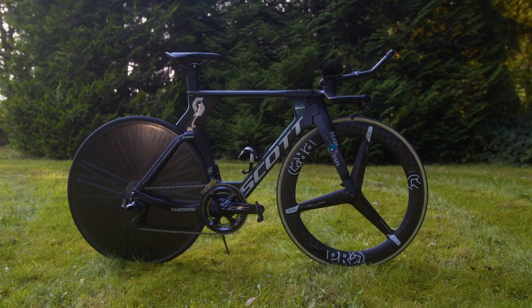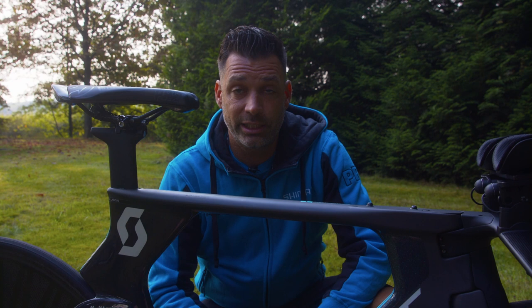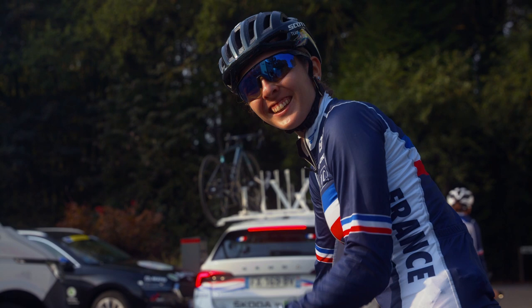Hello, today we are here at the 2021 UCI Road World Championships. I'd like to show you a little bit about Juliette Laboue, her Scott Plasma TT bike, the one she will ride later today. Juliette is a part of Team DSM and everybody in the team will ride the Scott Plasma TT bike.